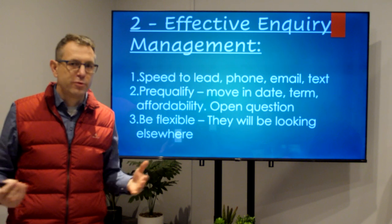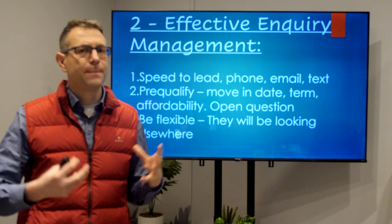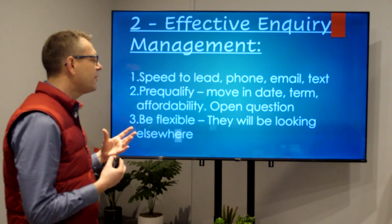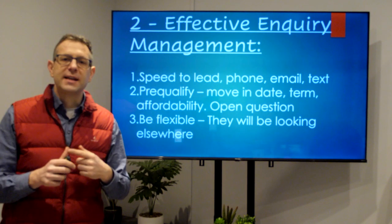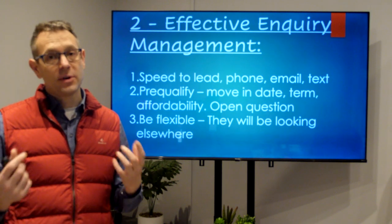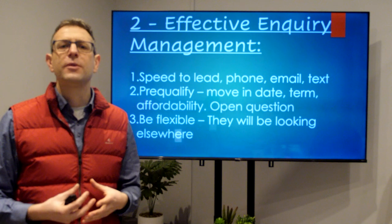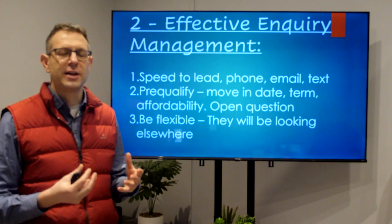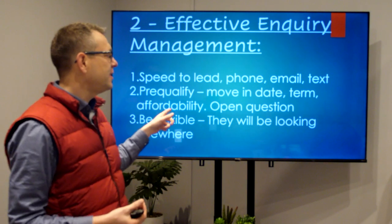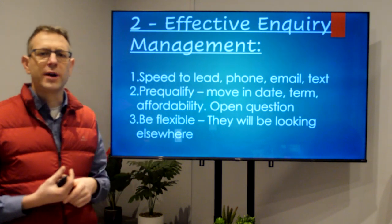Now you've got hold of them, you can pre-qualify on the phone. You don't want to waste time going to viewings when you know the property or person isn't right. Ask pre-qualification questions and start building rapport. Find out the basics: the move-in date — if they want to move three months ahead and your property is available now, it probably won't work. How long do they want to stay? Can they afford it? Ask about their job and employment. Ask open questions and start finding that out sooner rather than later.